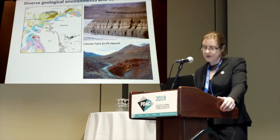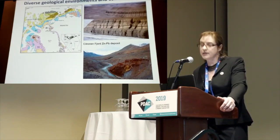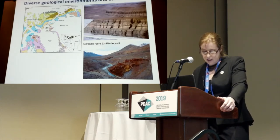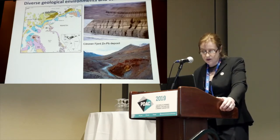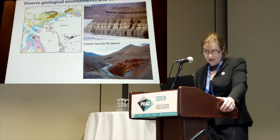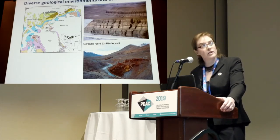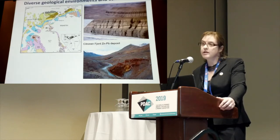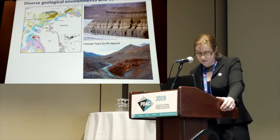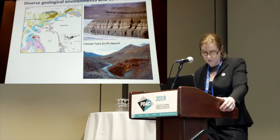Moving further north, and overlapping in time with the Caledonian orogen, is the Cambrian to Devonian shallow marine Franklinian Basin in North Greenland. Here there's zinc anomalism on a regional scale related to both SEDEX and Mississippi Valley type mineralization. This is where the Citronen Fjord deposit lies in the far northeast, which has been developed by Ironbark Zinc. If you're interested in the Franklinian Basin and zinc prospectivity in this region, you can also pick up a zinc data package from our booth 417.